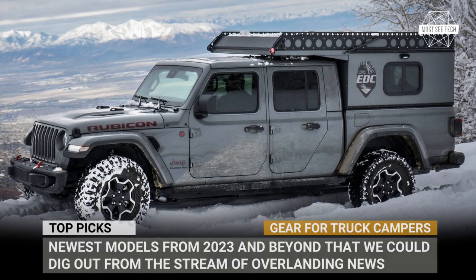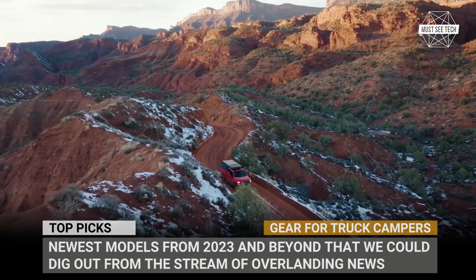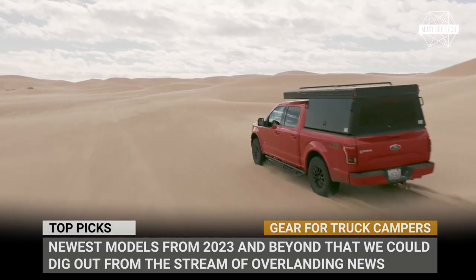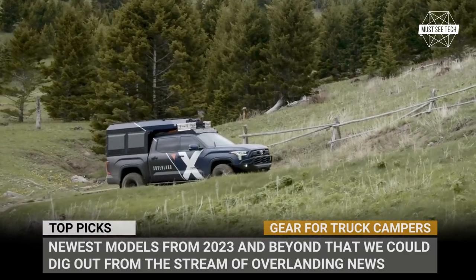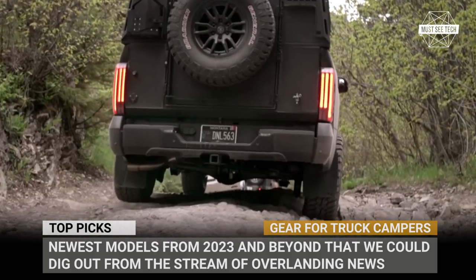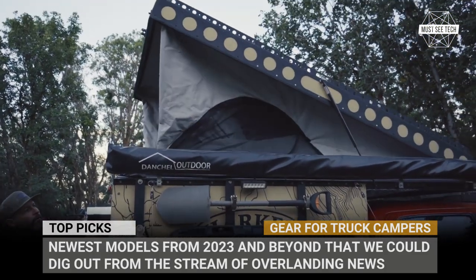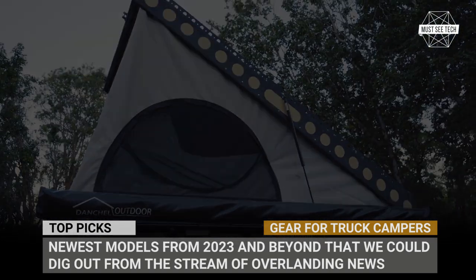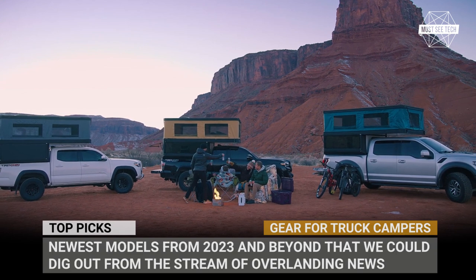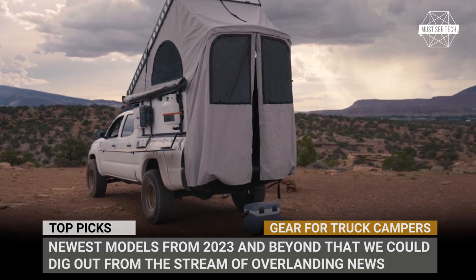After looking at high prices of modern truck campers, one might get super discouraged to explore the great outdoors. But in this episode of Must-See Tech, we would like to give you a glimmer of hope by featuring a special breed of truck toppers, aka wedge-style campers, with simple lightweight constructions and, most importantly, quite affordable prices. Here are the newest models from 2023 and beyond that we managed to discover in the endless stream of overlanding news. Subscribe to the channel and let's begin our quest of finding the perfect camping rig for your truck.